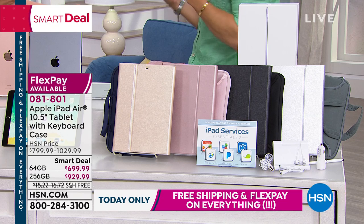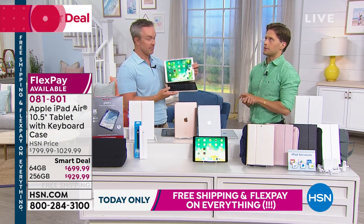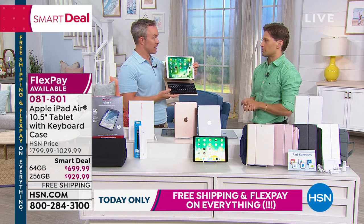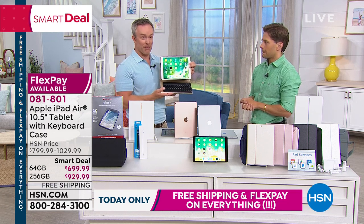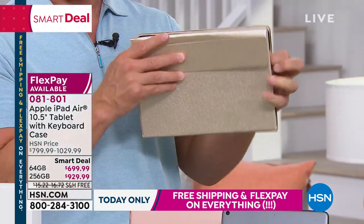You're getting really nice premium services and software all included in your purchase because you're buying from HSN. No walking around the Apple store after you've decided on an iPad and realizing you're going to spend another $200. We've got it all included. And you want to protect that screen because remember, the screen has a higher definition than your high-def TV.